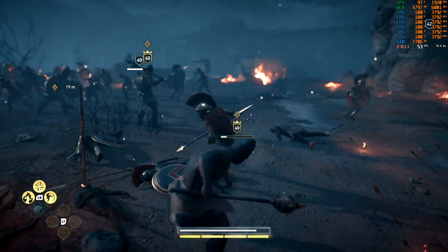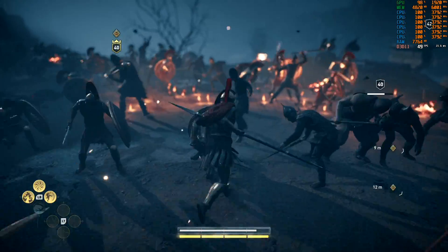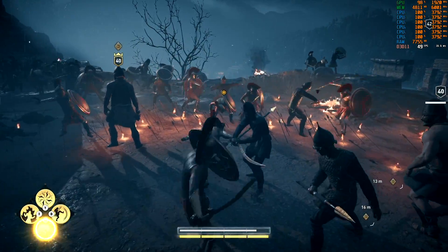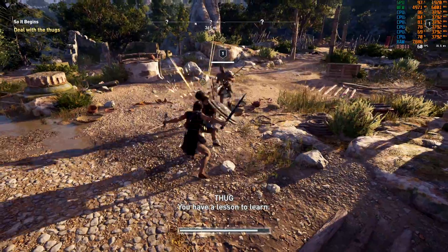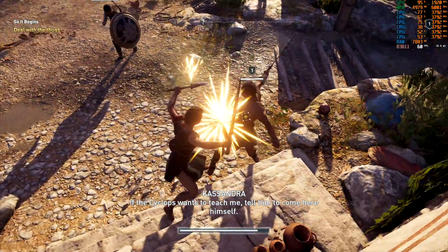So can you be CPU-bound with a capable processor like the i5-8400 paired with the 1660 Ti running at 1080p? Well, yes you can. General gameplay should be fine, but again I think an adaptive sync display will really help with overall consistency here.